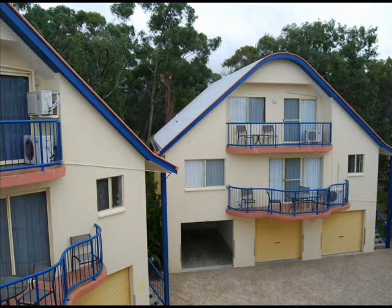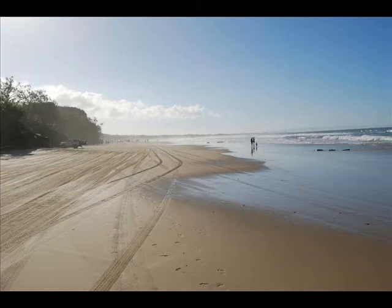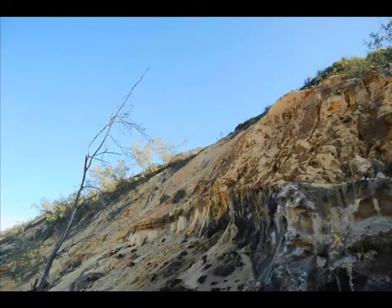When you arrive at Rainbow Beach, the first question you'll probably ask yourself is, where's the beach? You do have to walk away to find it, and when you've found it and walk along it, you'll come across the cliffs of differently coloured sand which give it the name of Rainbow Beach.